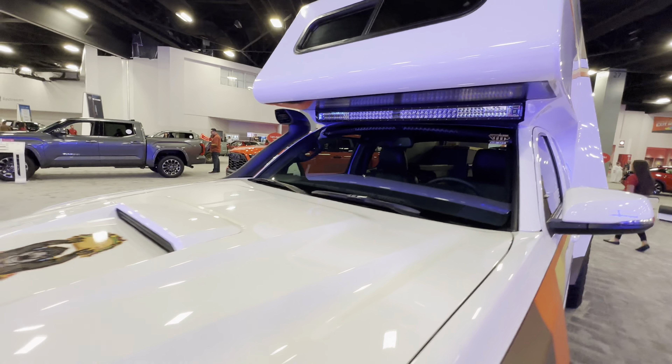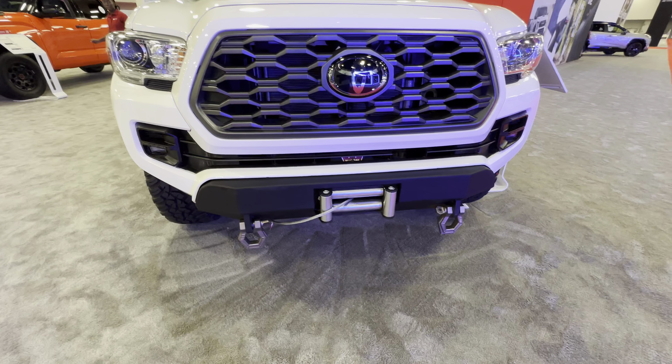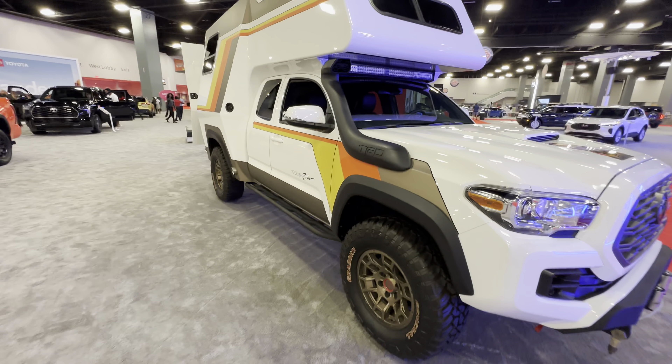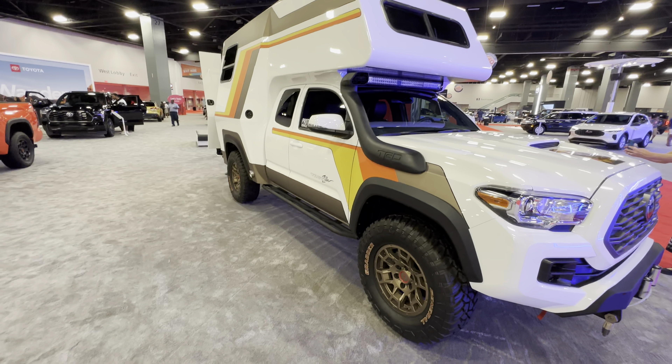You can see some LED lights there from Rigid, it's got a winch up front, it's got a snorkel. This will be awesome for overlanding.